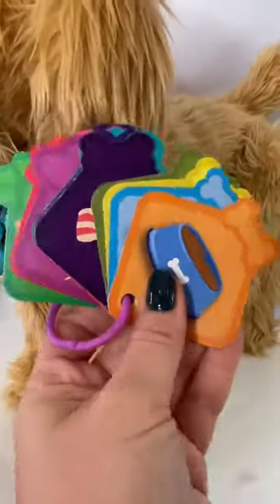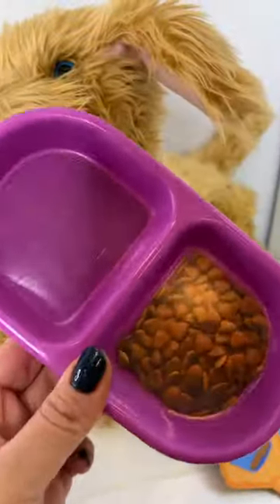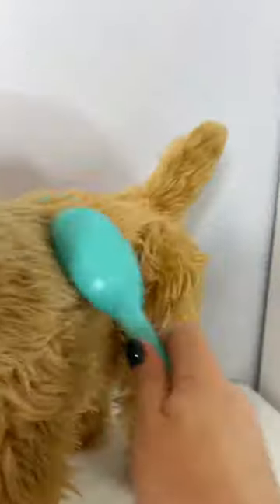Moji comes with his own nurturing cards to scan, doggie bowl, his own chew toy, and a brush to groom him.